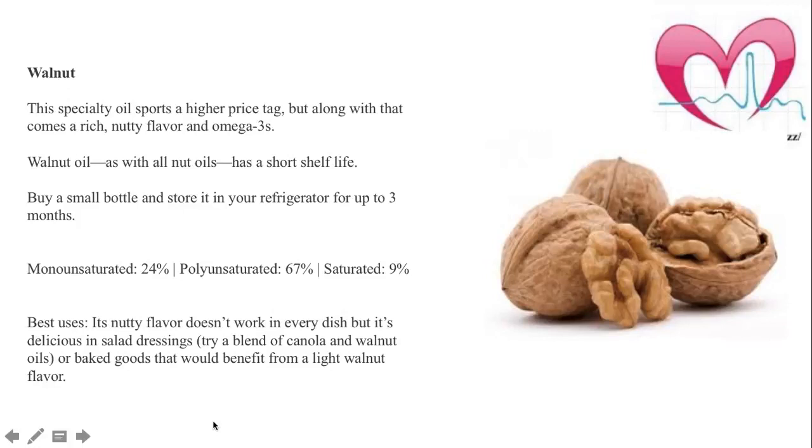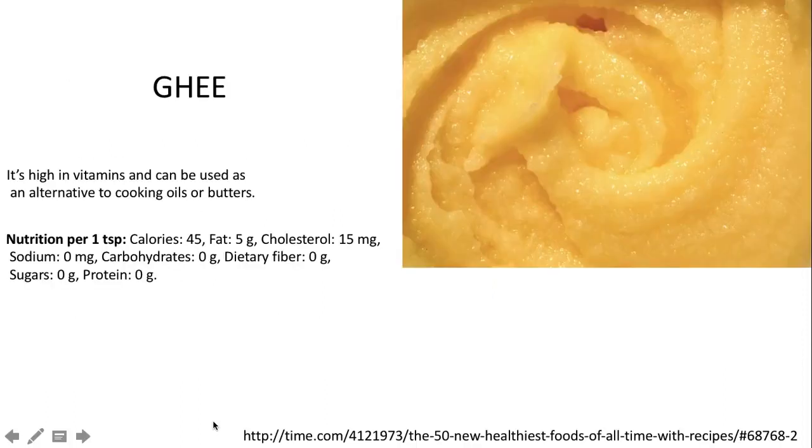Walnuts are amazing in the form of omega-3 fatty acids, and you can also use walnut oil, though it can be very costly but is very nutritious. On the big question of ghee — this slide is from Time magazine — research has shown it is among the 50 new healthiest foods of all time. It is high in vitamins and can be used as an alternative to cooking oil or butter. I recommend no more than one teaspoon per day.